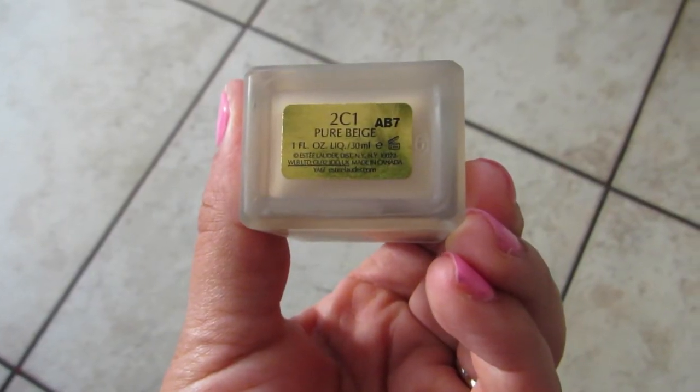Then I got the Estée Lauder Double Wear Stay-in-Place Foundation in the shade Pure Beige 2C1. I really love this foundation because it is full coverage — perfect to cover blemishes, redness, all of that. The only thing is it's a little bit warmer than my actual skin tone, so I have to blend it down into my neck. I've started mixing it with my Maybelline Fit Me Foundation to even out the tone a bit. But aside from that, I really do love it and I think I'll keep repurchasing. This is more of my weekend foundation for a more glammed-out look.